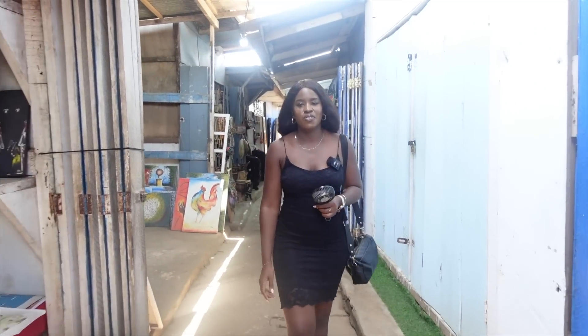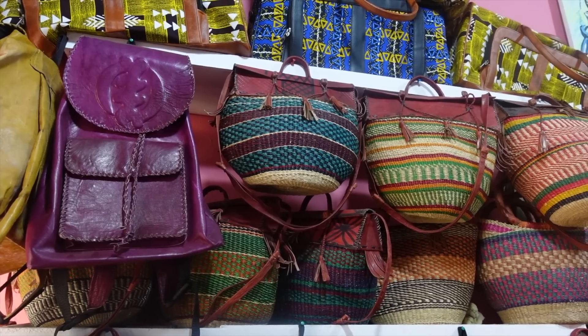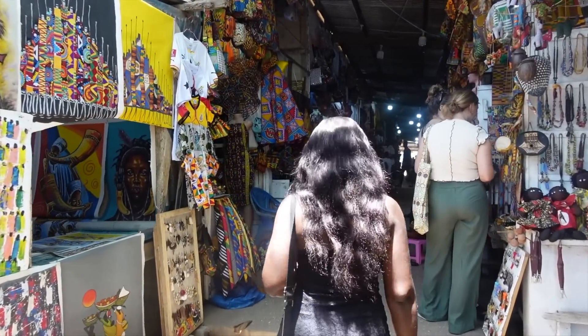As you guys can see, they have a lot of carvings and things like that as well — baskets, fans, all of that.